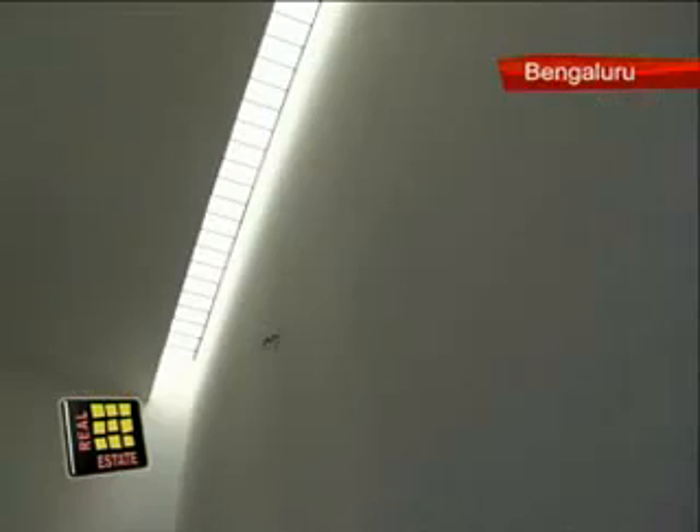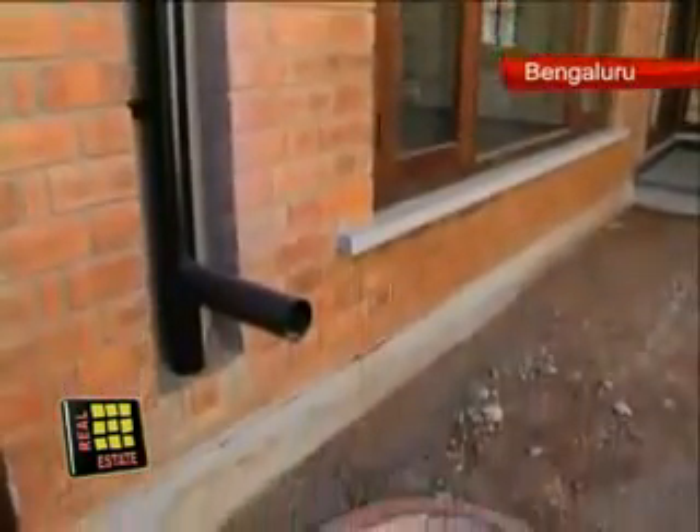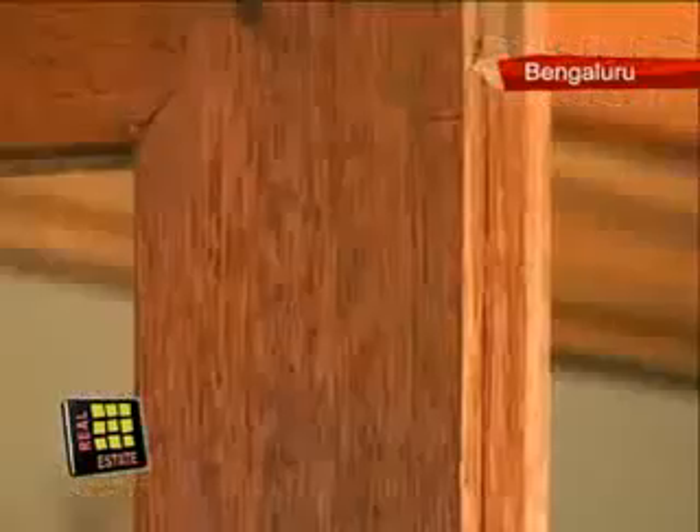A wooden staircase connects the two floors. Skylights and cross ventilation have been incorporated into the design. In each house there is a provision for rainwater harvesting and decentralized wastewater treatment. The wooden doors and windows have been painted with cashew nut oil, which eliminates the need for future painting.